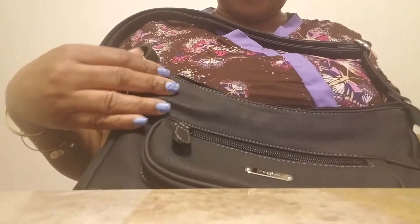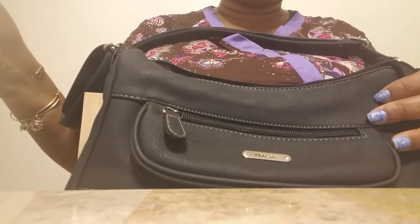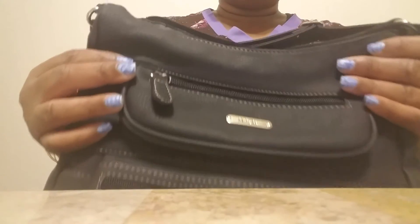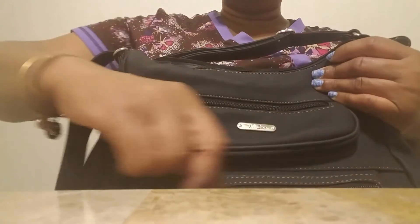So I might go back and get another one of these as a backup. I usually never repeat my purses, even my cheap ones, but I think I'm going to like this a whole lot. I'm going to fill it up today or tomorrow and we're going to see.